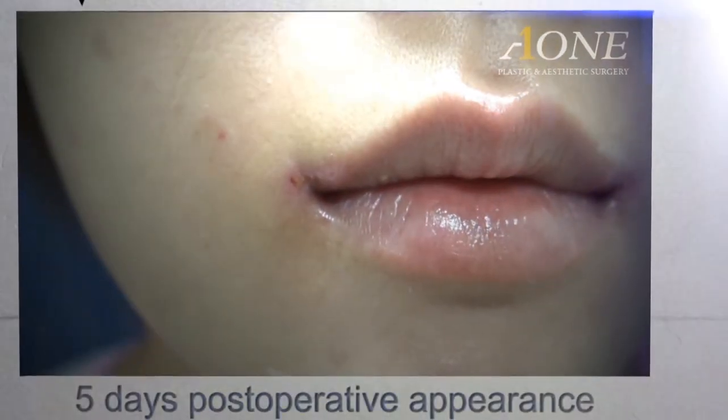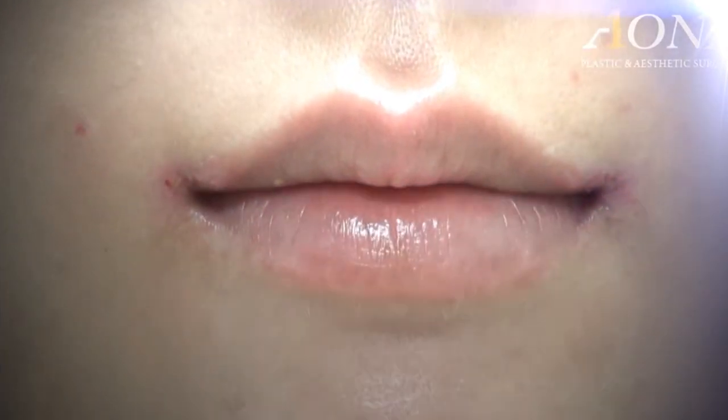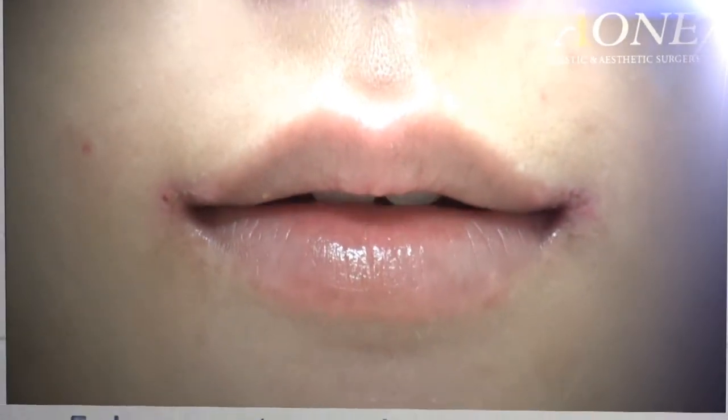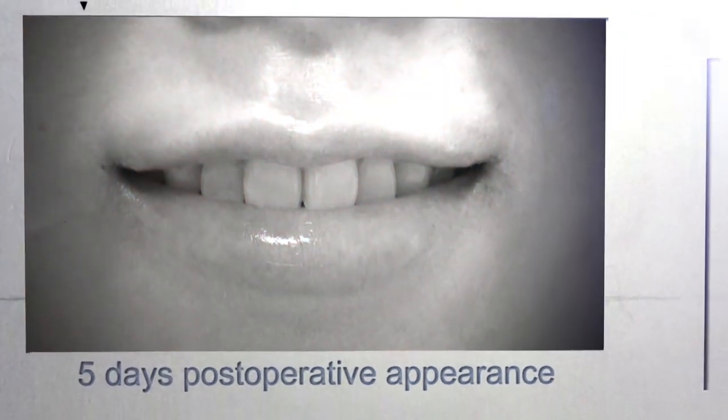Here is the appearance after the 5 days post-operative stitch out. The operated area appears slightly red, but the redness will soon go away. Her smiling appearance is very beautiful.